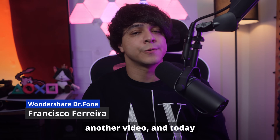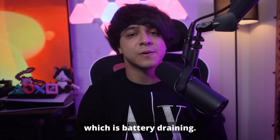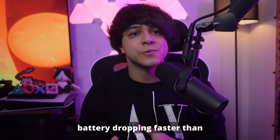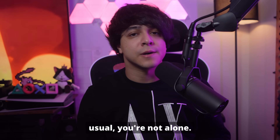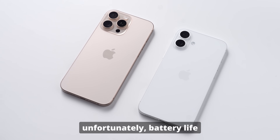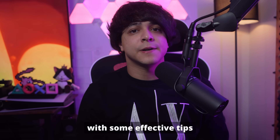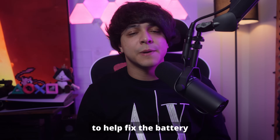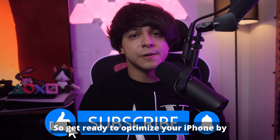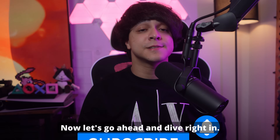Hey guys, Francisco here again with another video, and today I'm going to tackle another most common issue, which is battery draining. If you're running the iOS 18 beta and have noticed your battery dropping faster than usual, you're not alone. Beta releases are known for having a few bugs and glitches, and unfortunately battery life often takes a hit. I've got you covered with some effective tips to help fix the battery drain and get the most out of your iPhone. So get ready to optimize your iPhone by watching this video till the end. Now let's dive right in.